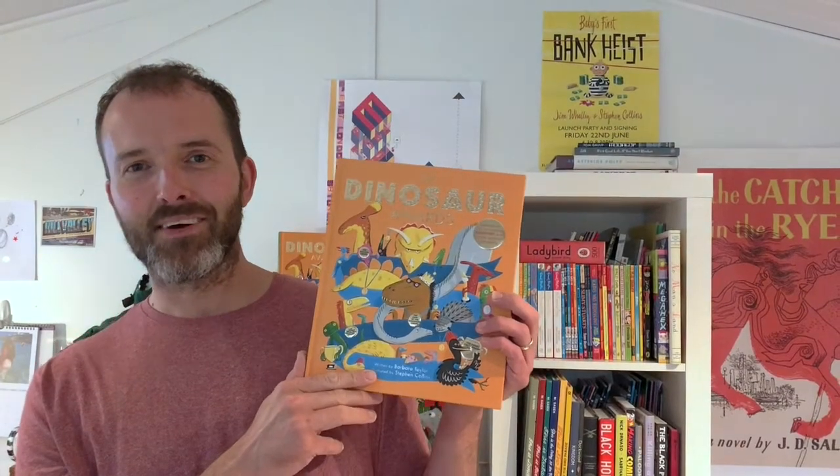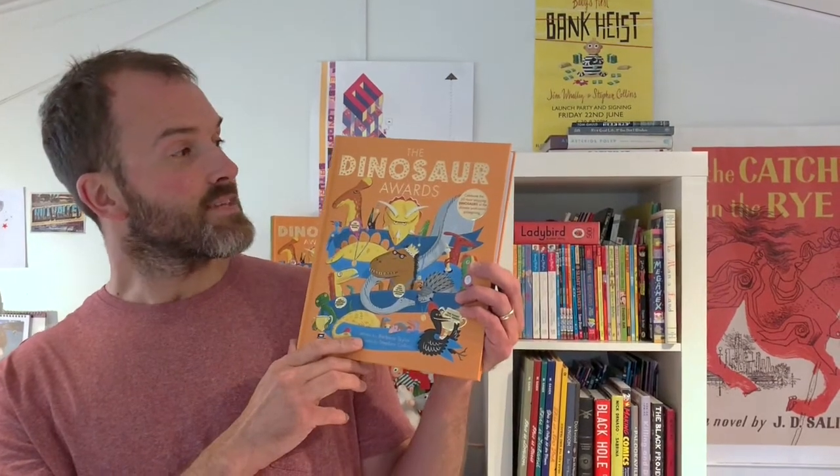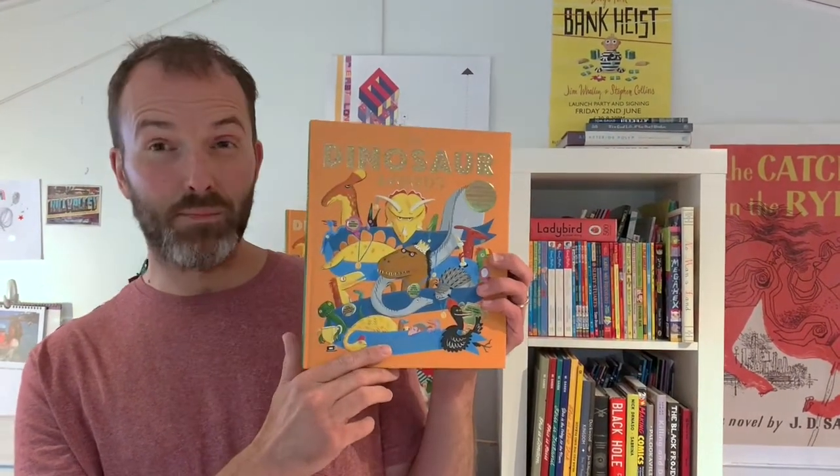Hello there, my name's Stephen Collins. I'm the illustrator of the Dinosaur Awards, which is a book of dinosaur facts written by Barbara Taylor, but with a bit of a difference.